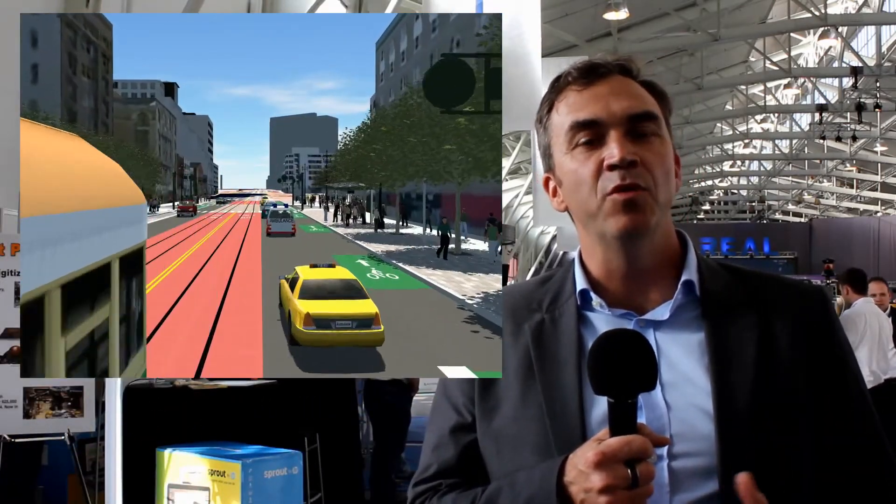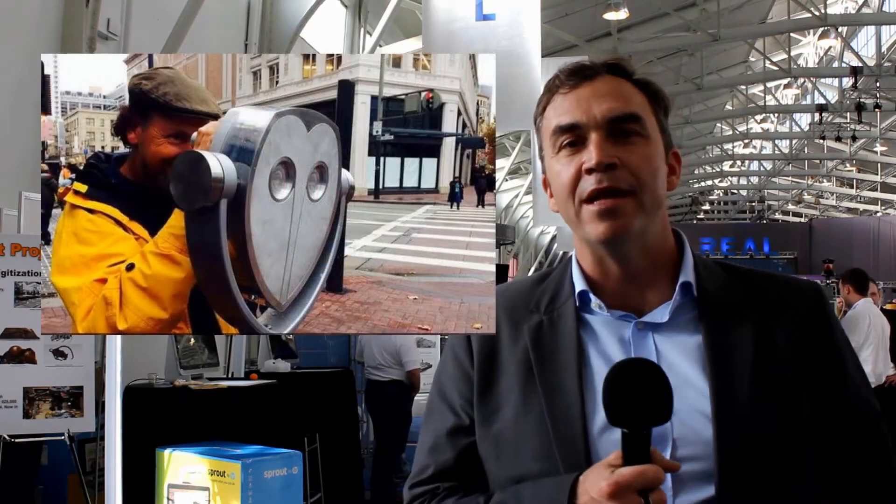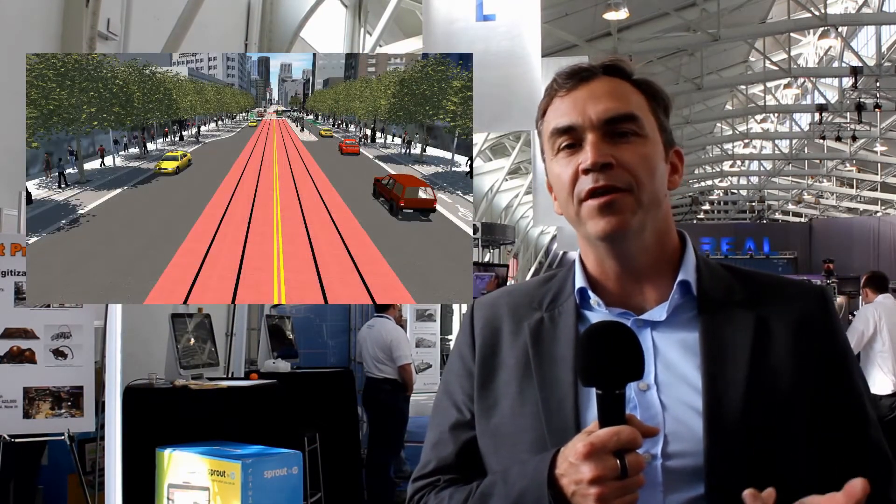The second part of that was we worked with the OWL, which I think is here at the show — this amazing augmented reality device which puts you out in the real space, and as you look through the lens you can see the new future for that space. People can look back and forth between the real world outside of the OWL and then through the augmented reality space. The surveys we did out on Market Street revealed that people got a much deeper, more complete understanding of what we were trying to achieve through the new designs.